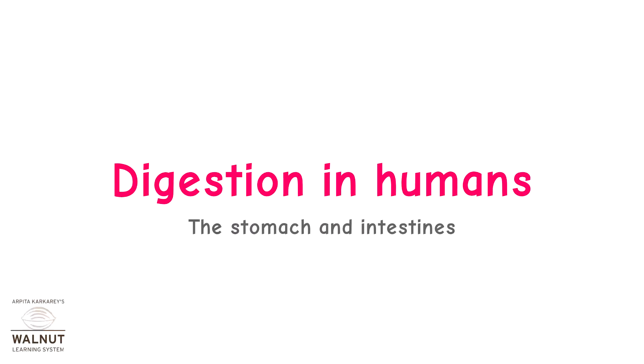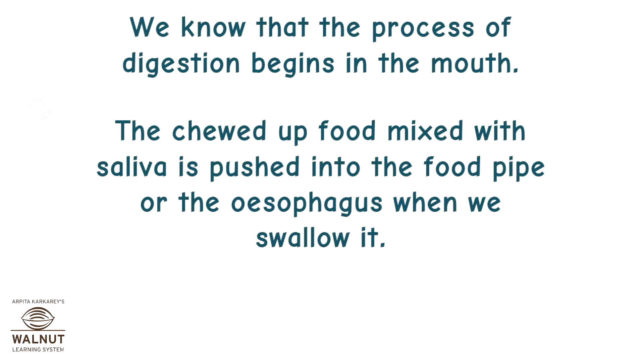Digestion in humans — the stomach and intestines. We know that the process of digestion begins in the mouth. The chewed-up food mixed with saliva is pushed into the food pipe, or the esophagus, when we swallow it.